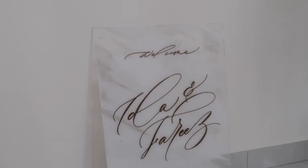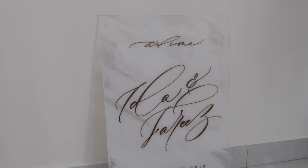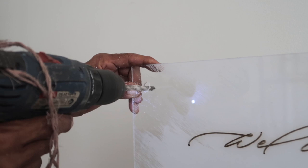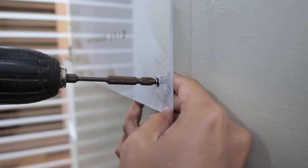As for the decor, we're going to be reusing the welcome board that we had custom made for our wedding day. To give it a little bit of dimension, we are using standoff screws rather than normal screws to mount the acrylic board.